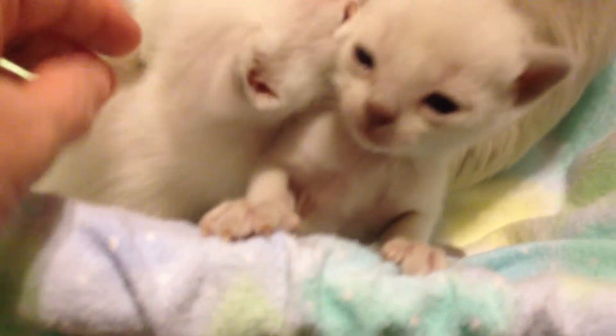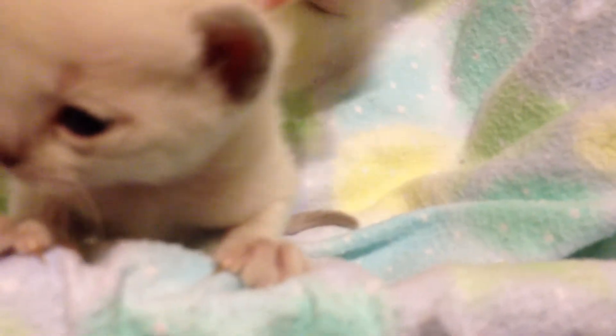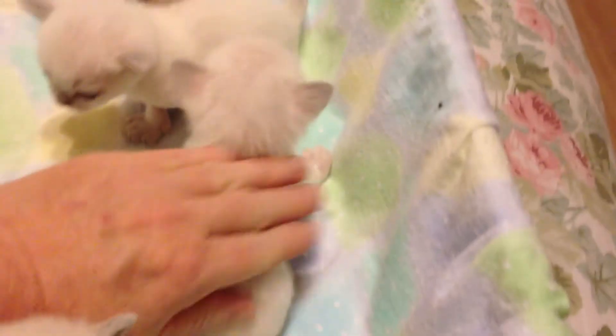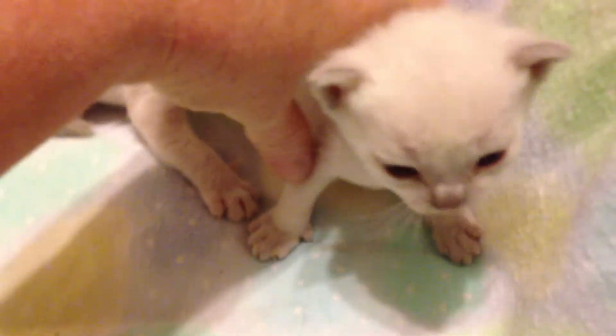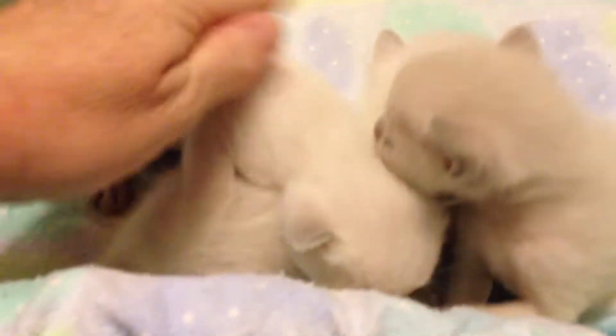That's Rocco's kitten right there — actually, probably both of these are Rocco's kittens. The two girls. She's a silly girl too. Yes, the sisters. Let's put them over here so we can see better. This is Julia's kitten — this is the platinum point male. Sorry to make him peep like that.